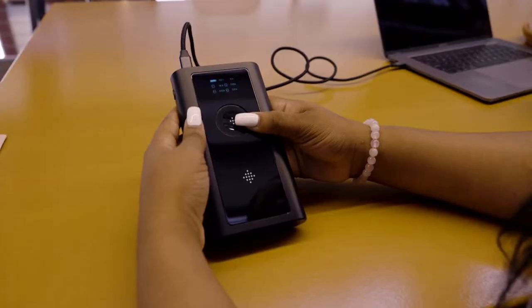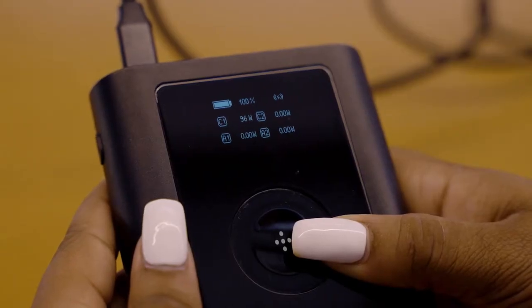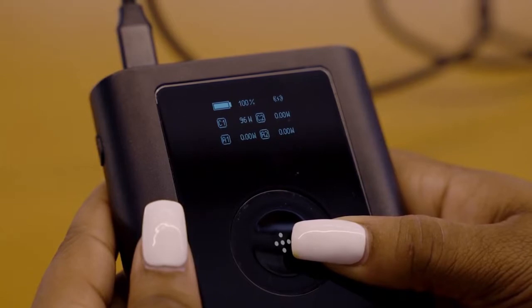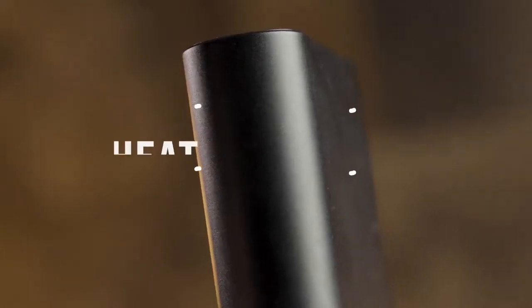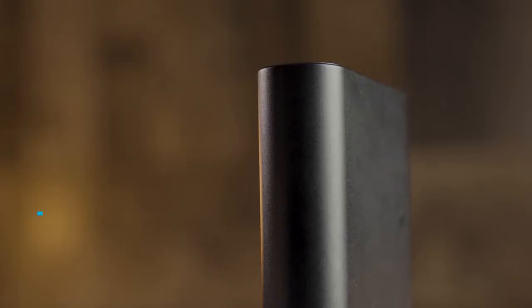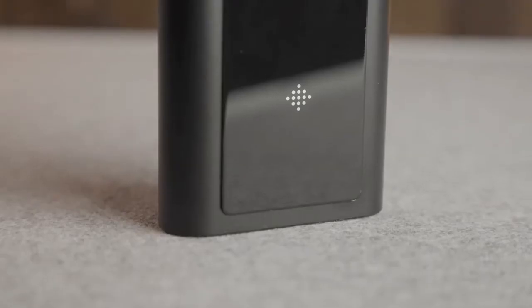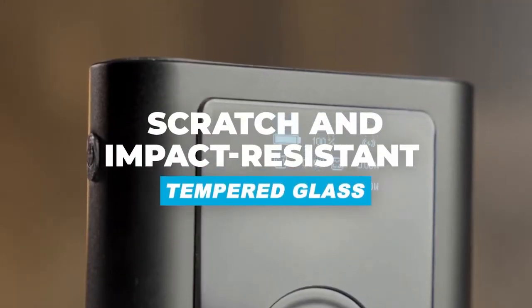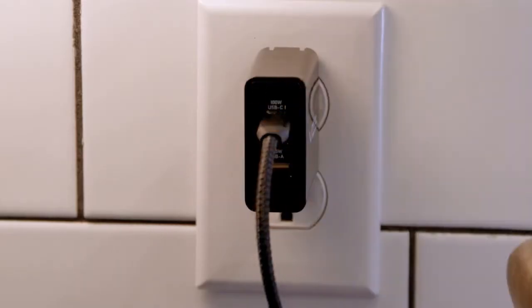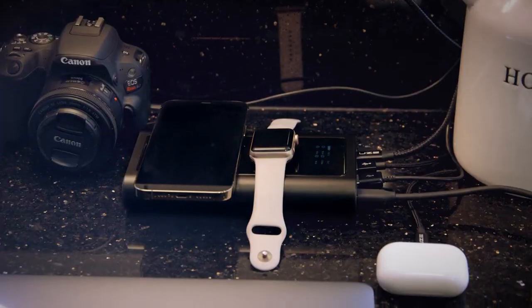Say hello to next-level power management using Bold's innovative LCD screen, showing you the output for each device. Bold's aircraft-grade anodized aluminum body has excellent heat dissipation properties that help regulate battery temperature. Bold is built to last with scratch and impact-resistant tempered glass.